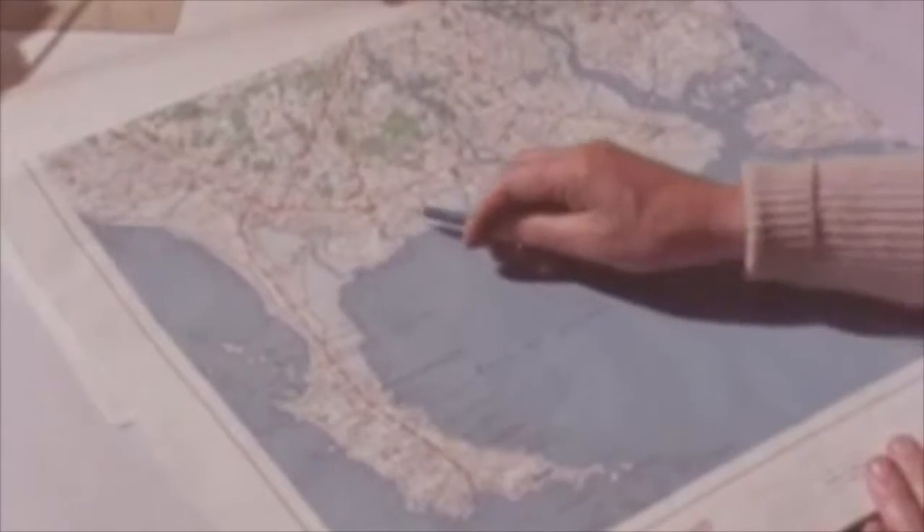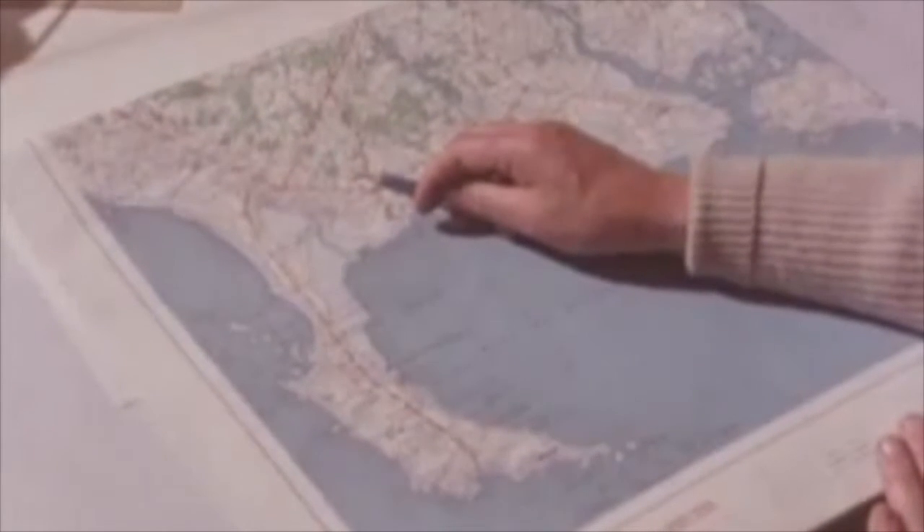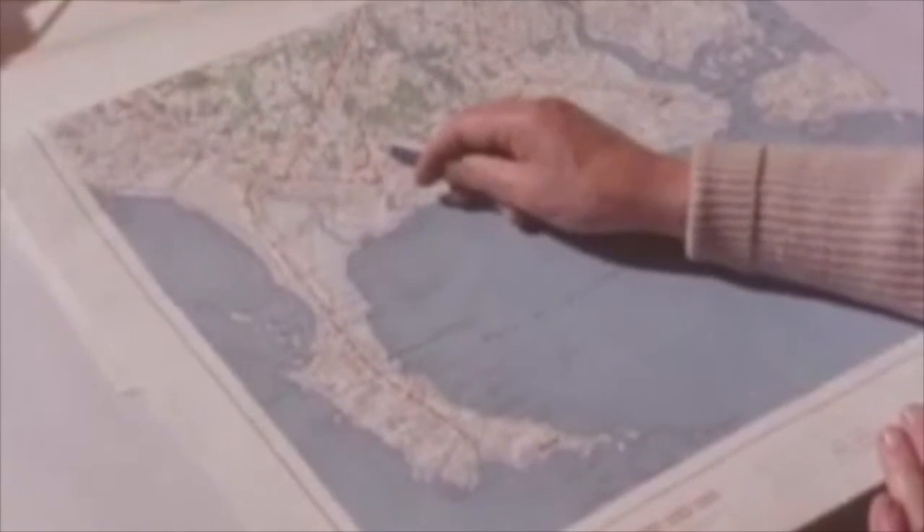Probably the biggest job we did was the alignment that runs through here. The first accurate survey of Karnak ever made was now on paper. Only one of the lines appeared to be straight. It's now being checked for astronomical alignments and the use of the megalithic yard.